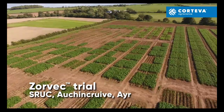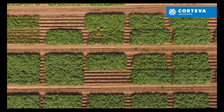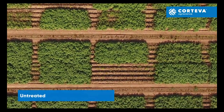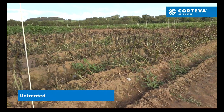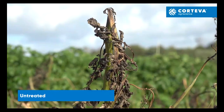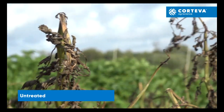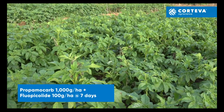I'll take you into some trials. This was in Scotland at Auchin Crewe, and we're going to zoom in on the untreated here. All the treatments you'll see were applied through the rapid growth and stable canopy phase of the crop. Looking at the untreated, you can see that the blight epidemic is really significant here — it's taken out all the leaves and most of the stems.